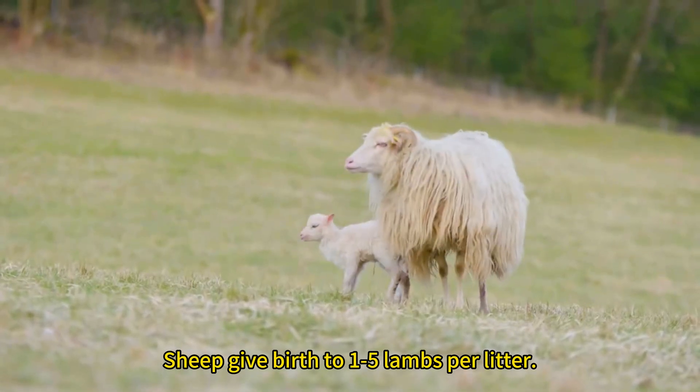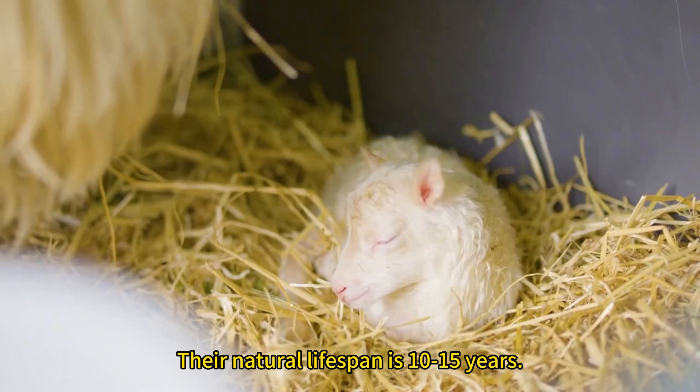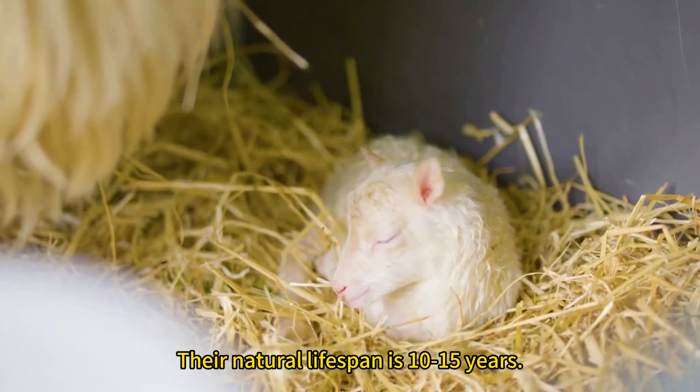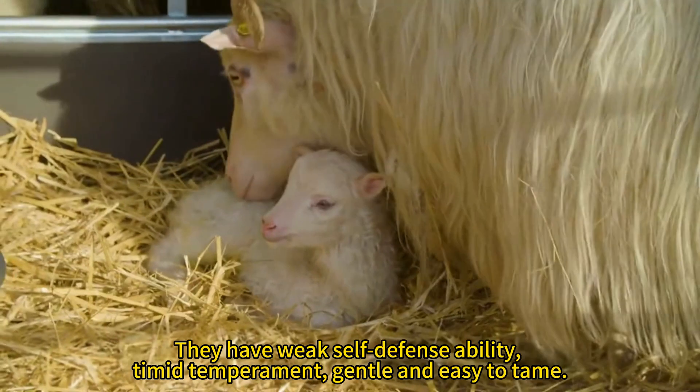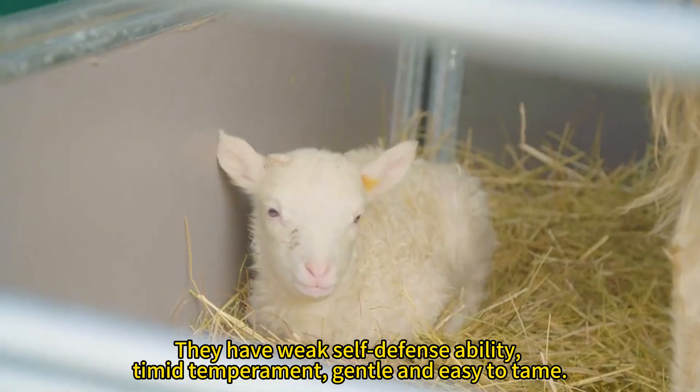Sheep give birth to 1-5 lambs per litter. Their natural lifespan is 10-15 years. They have weak self-defense ability, timid temperament, gentle and easy to tame.